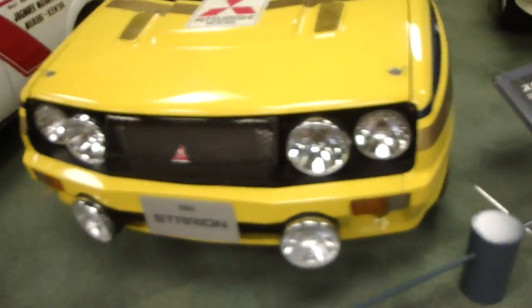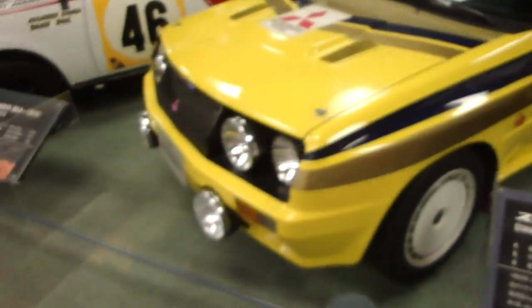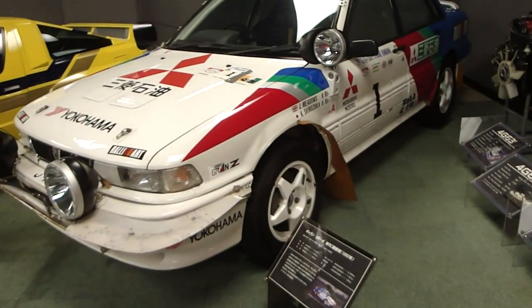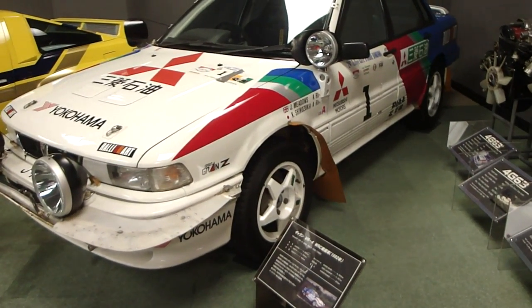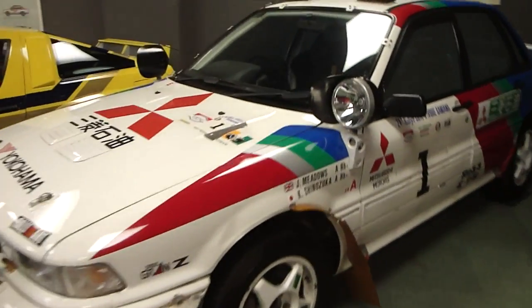Starion — I have never seen a Starion like that. Galant VR4 World Rally Championship 1992 — gee, that's a spotty one.